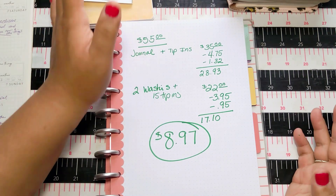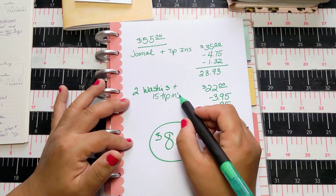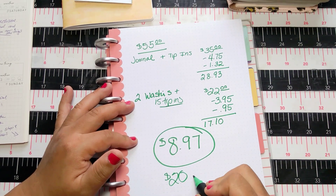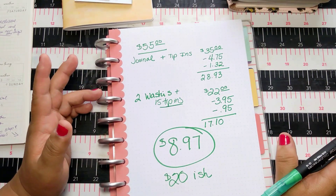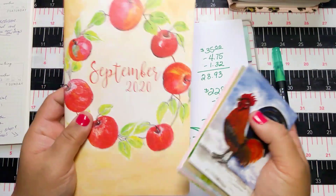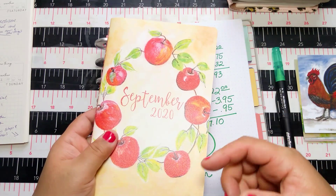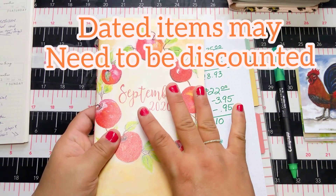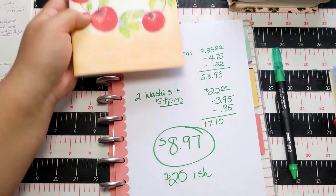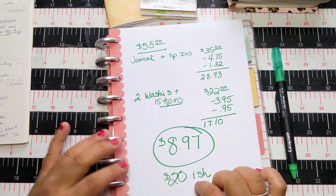That took my total box cost down to about $8.97 — pretty affordable. Now, if you've never gotten a box before you won't have 15 extra tip-ins to bundle, so without those, I estimate it would have taken me to about $20. That's still affordable. And as long as you keep your supplies new and unused, if you find Planner Perfect isn't for you, you can sell them — think of it as valuable inventory.